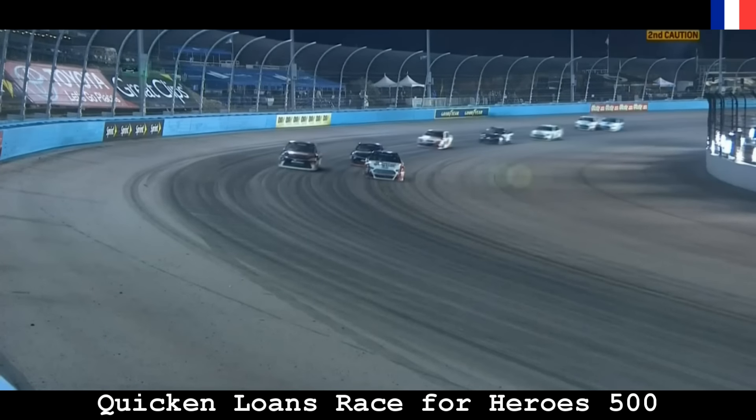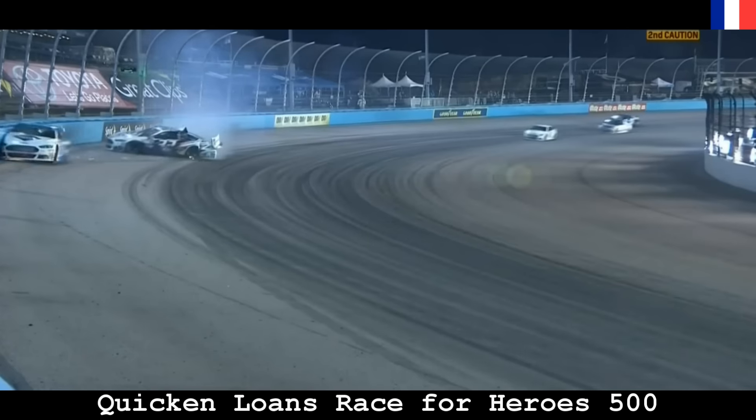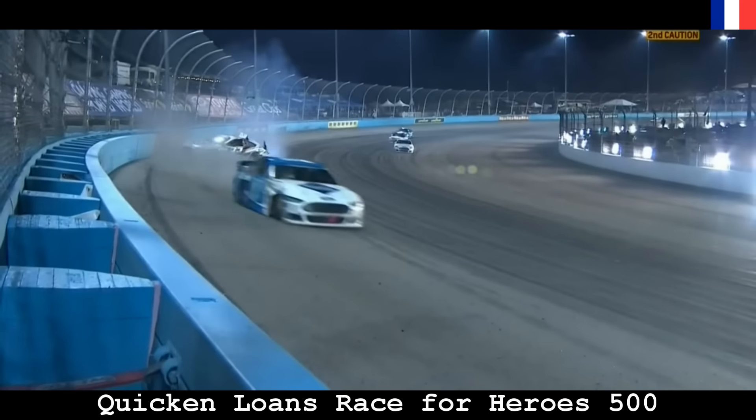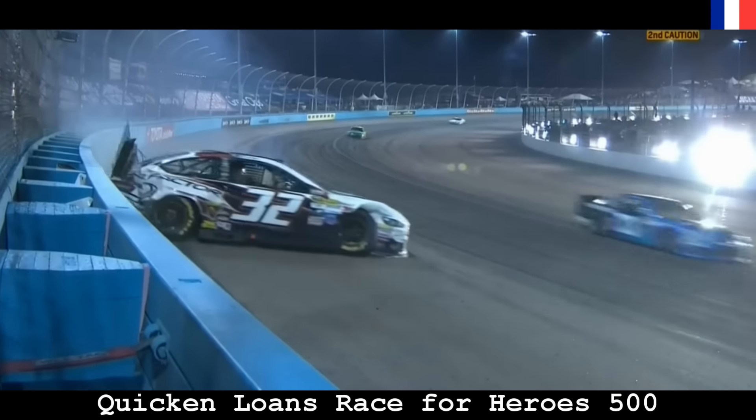Ricky Stenhouse on the inside and they just make contact getting into turn three — heavy contact for both cars, hard into the outside wall for both drivers.